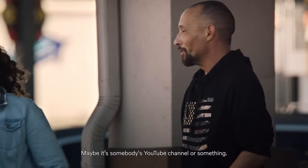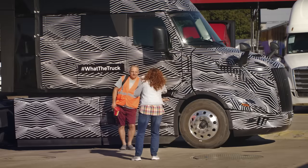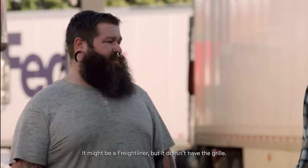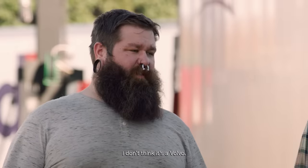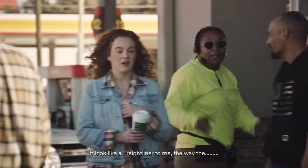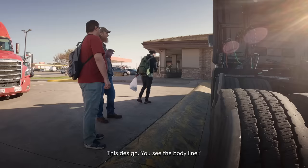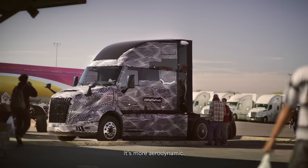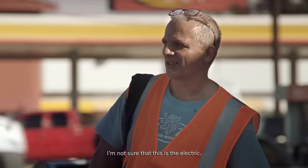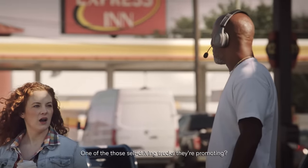Maybe somebody's YouTube channel or something. It might be a Freightliner, but it doesn't have that thrill. I don't think it's a Volvo. Might be a camera. It looks like a Freightliner — see the way that ends, the nose. This design, you see the body line, it's more aerodynamic. That's a look. I'm not sure this is electric — one of those self-driving trucks they're promoting.